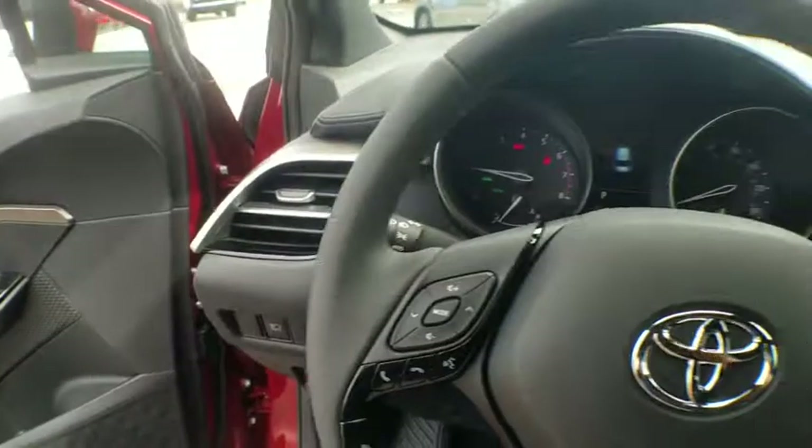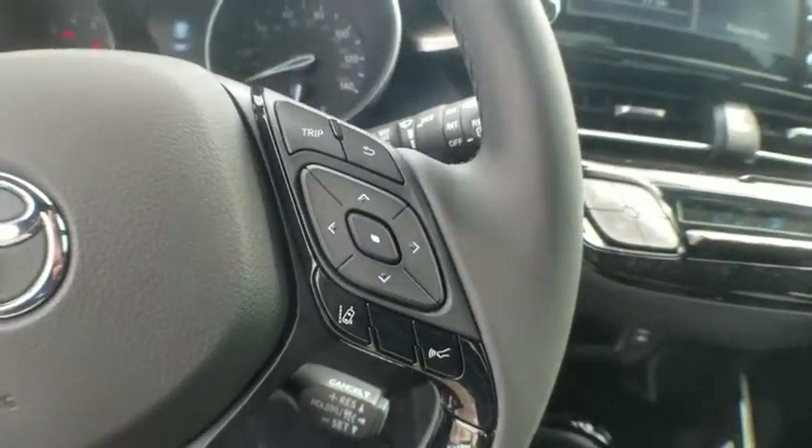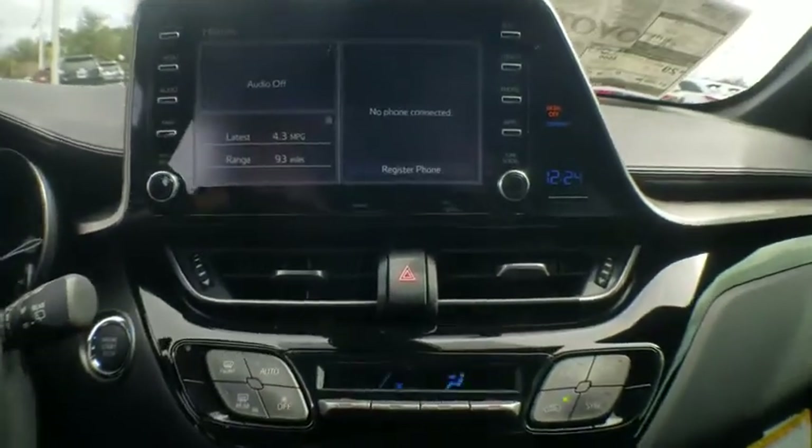Panic alarm, remote keyless entry, brake assist, tachometer, driver vanity mirror, front bucket seats, front reading lamps, tilt steering wheel, rear window wiper, cloth seats, passenger vanity mirror.